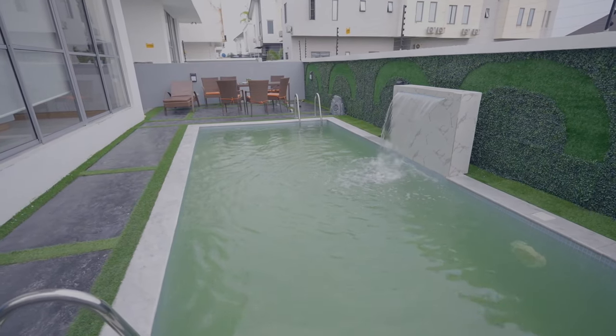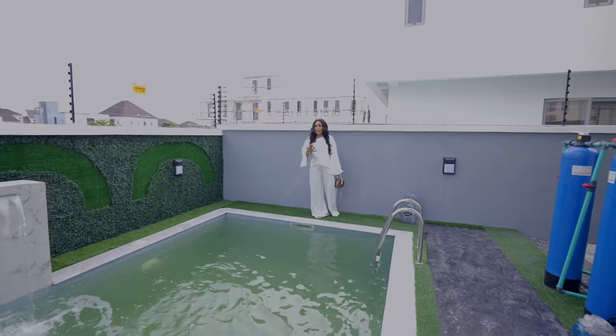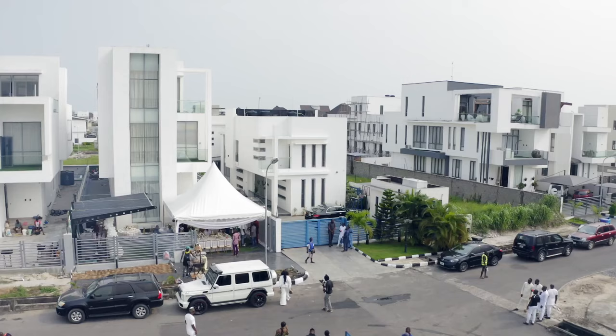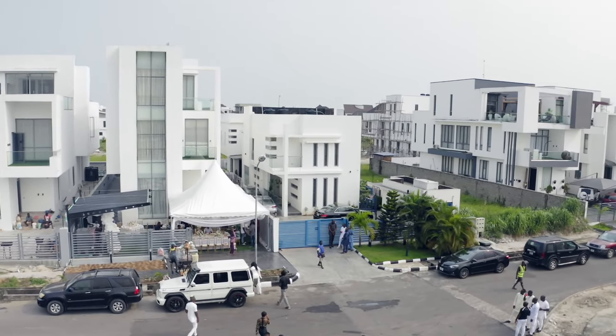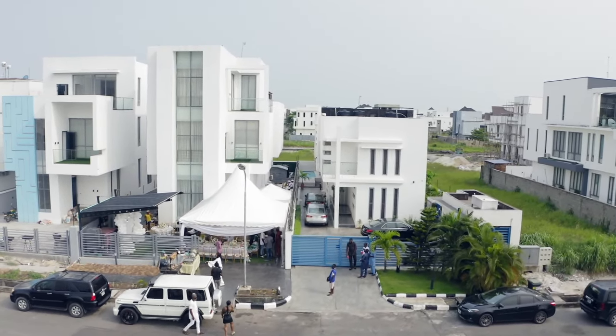Right here behind this lovely blind is the pool — the swimming pool area with this lovely water fountain. Then we have the outdoor sit-out area just by the pool. If you're looking to buy this type of house, we still have a whole lot of houses available in Feno for sale, but this one is sold — we are here for the housewarming party.